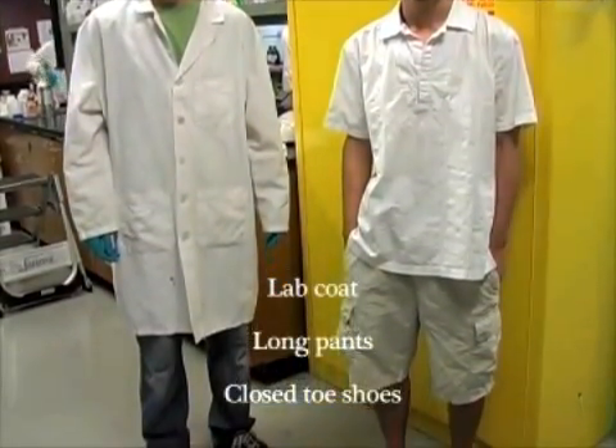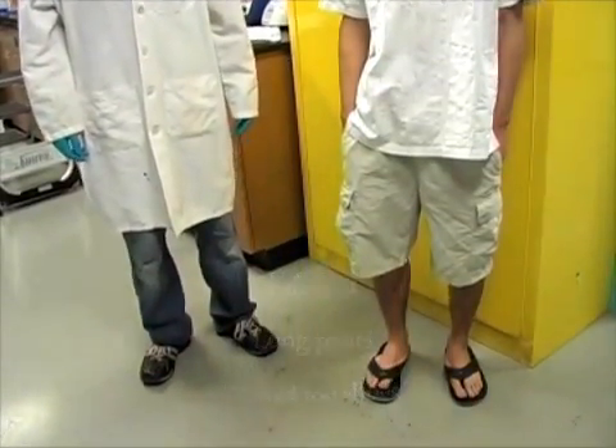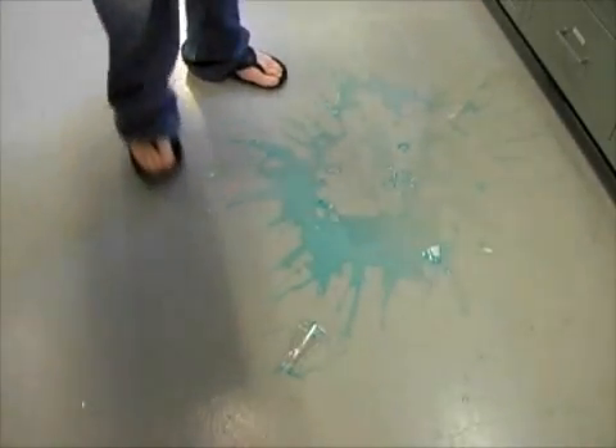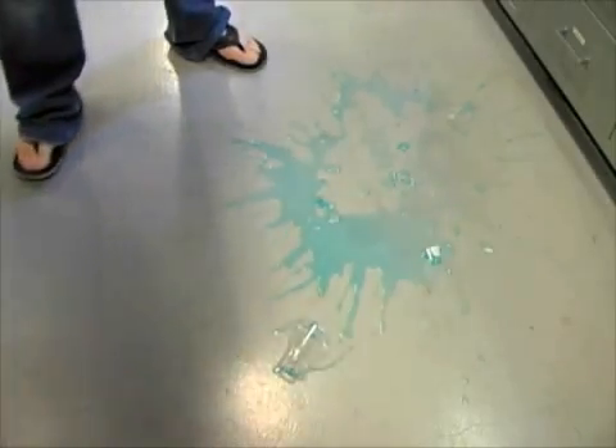You should come to lab wearing proper clothing. You must wear a lab coat that covers your knees, long pants — not shorts — and closed-toed shoes. Flip-flops and sandals should not be worn in the lab because your feet will be exposed to chemicals, broken glass, and other harmful materials that may be on the floor or fall to your feet, so you need shoes and clothing that offer proper protection.